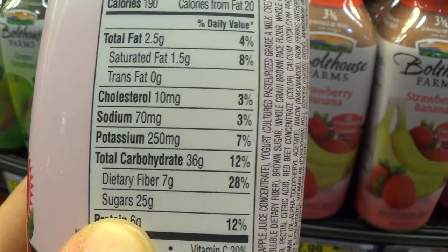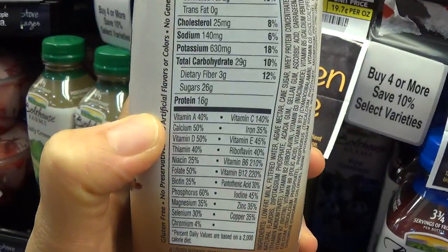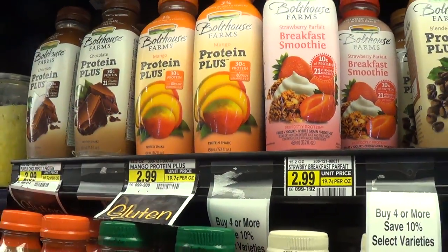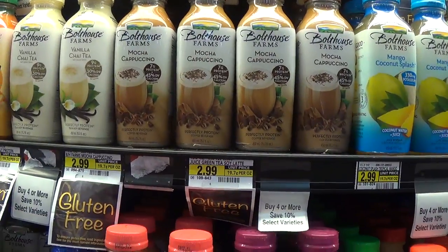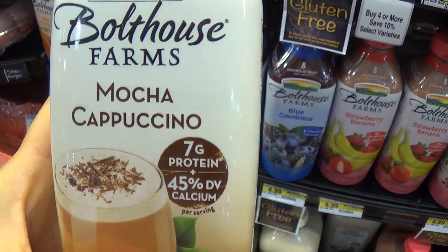25 grams of sugar — that's a lot of sugar just for a cup, so be careful when you buy stuff. You could actually be gaining a lot of weight. If you really want to drink this stuff, make sure you dilute it with milk, coconut water, plain water, or almond milk. These drinks have tons of sugar. Even the coffee drinks — I love coffee but I barely drink it because I don't want my teeth to be brown.